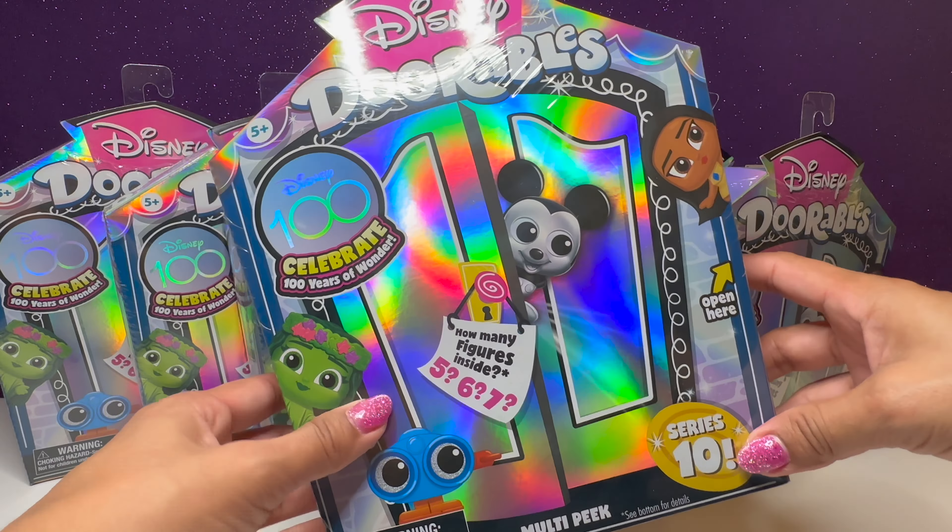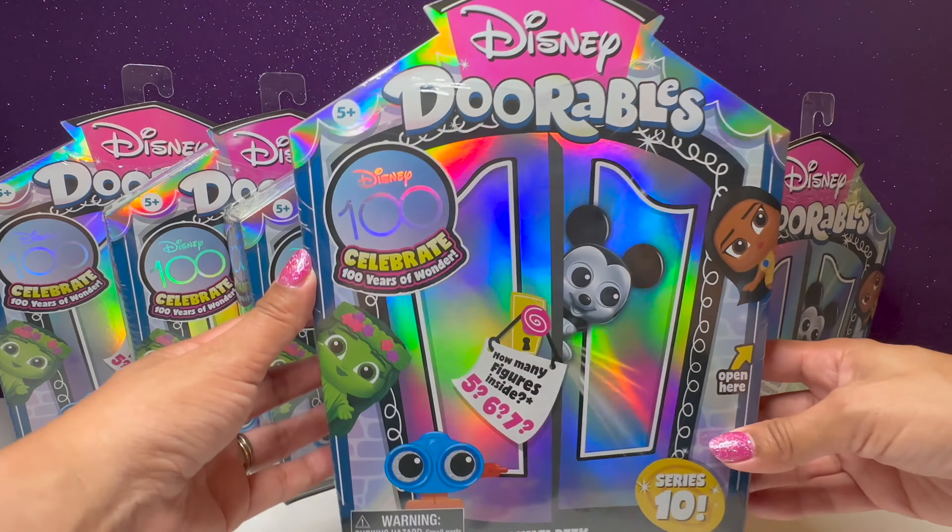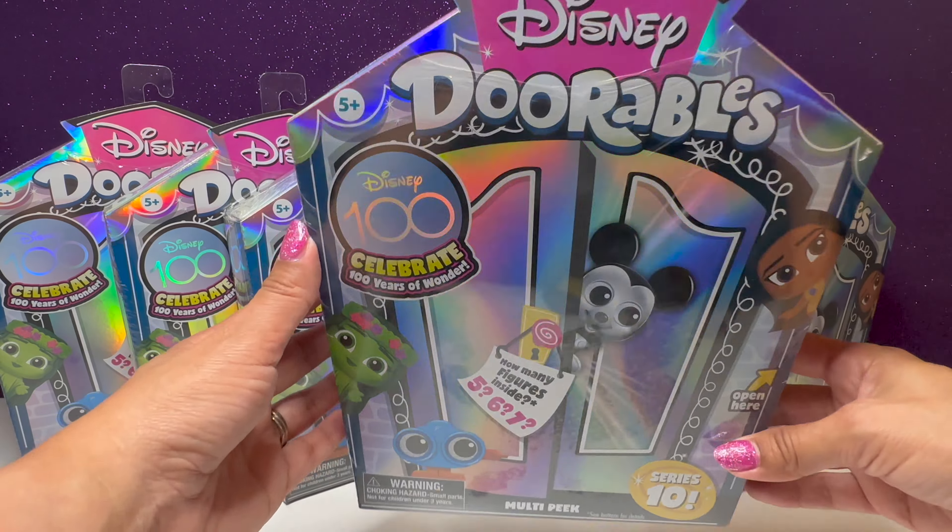It's series 10. In here we can get five, six, or seven Dorables. Just take a look at the packaging — it's so cool. Look at all the colors.